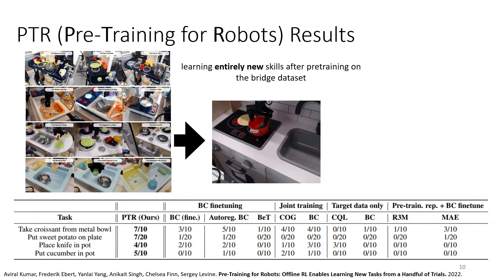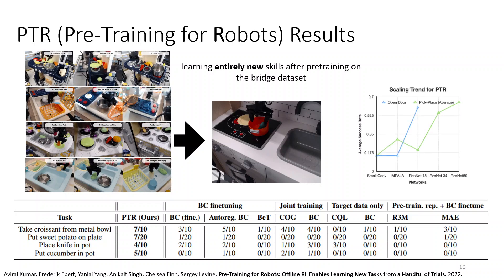It's not that these prior methods are not good — it's just that the amount of data you have for the new task is so very small that you really need the pre-training to essentially learn a wide range of manipulation behaviors, rather than just visual representations. We've also shown that PTR actually improves performance with larger and larger models. The BridgeData set only has on the order of thousands of demonstrations, not hundreds of thousands. But even at that scale, larger models like ResNet-18, ResNet-34, and ResNet-50 lead to consistently better performance with offline RL pre-training.